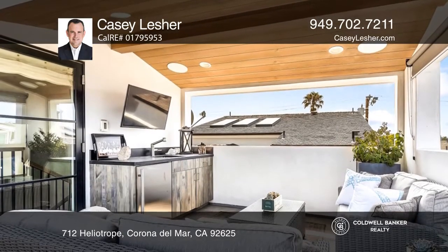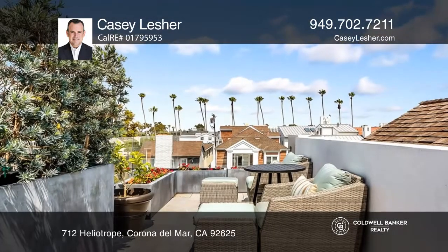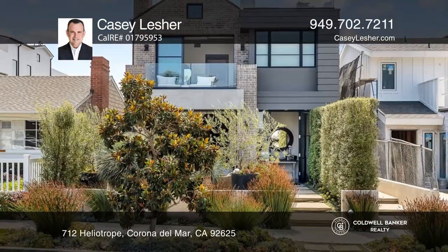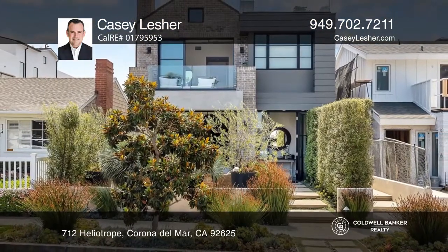The rooftop deck provides a built-in kitchen cabana and open deck replete with spa, plumbing, and ocean views. Act now and make this home yours by calling Casey Lesher.